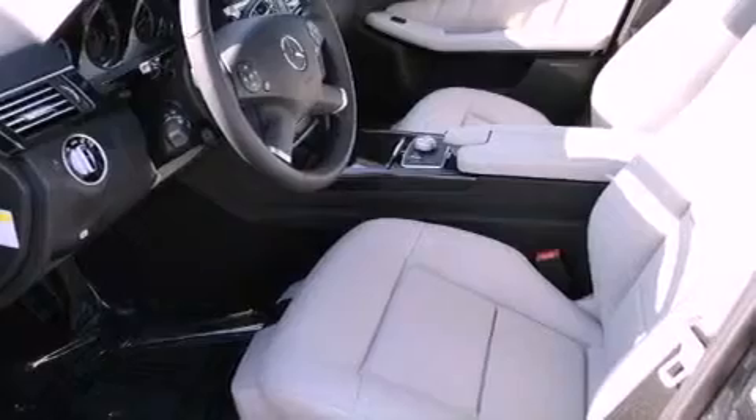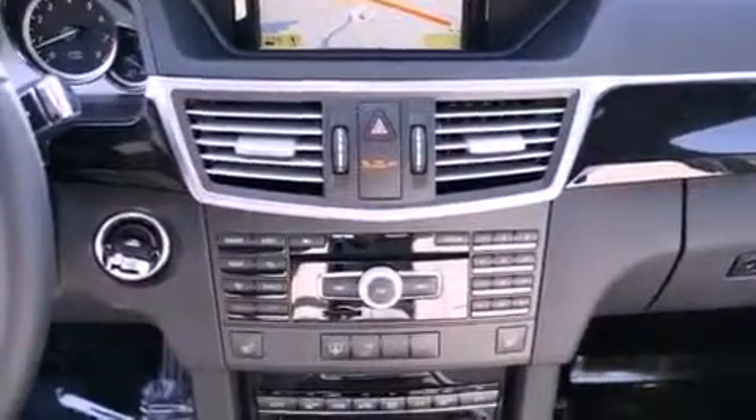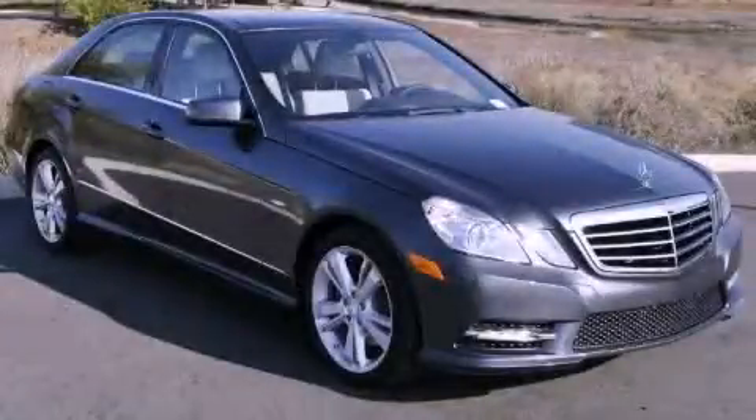With an EPA estimated rating of 30 miles per gallon on the highway, this vehicle pays off in the long run. Please call today to reserve this vehicle for a test drive.